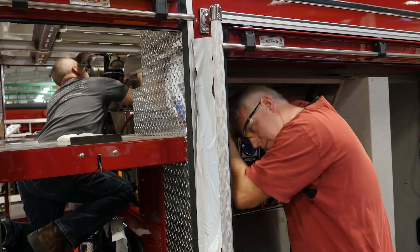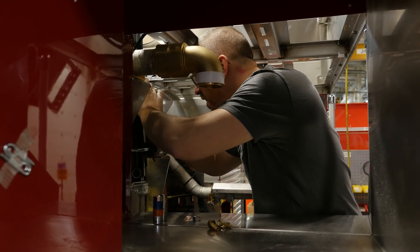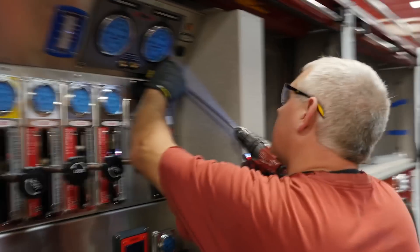We want something that is easy for the pump operator to use. The Puck technology reduces pump shift operation to two easy steps. Simply apply the parking brake and select the fire suppression mode that meets your needs.